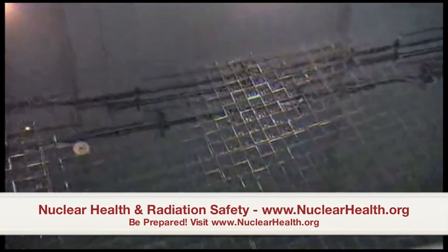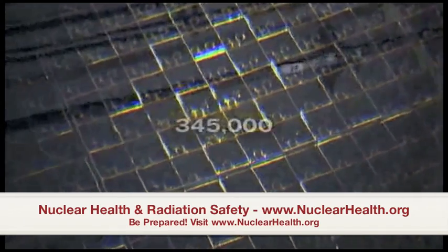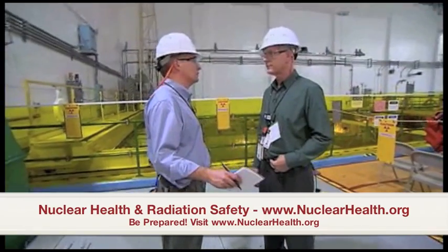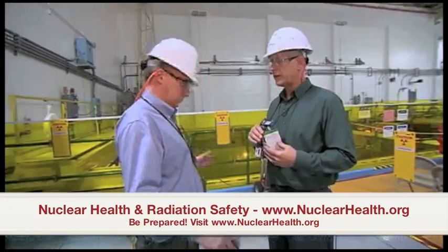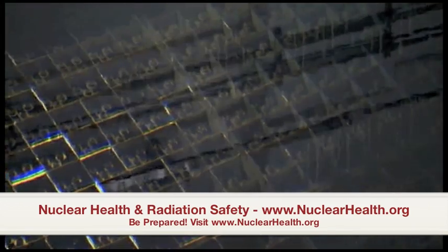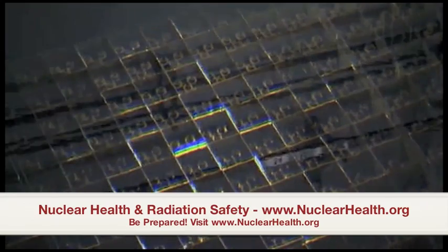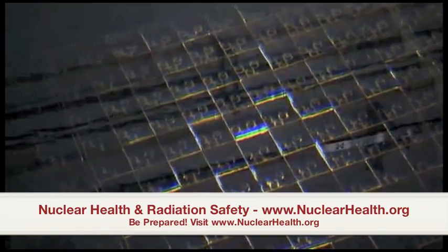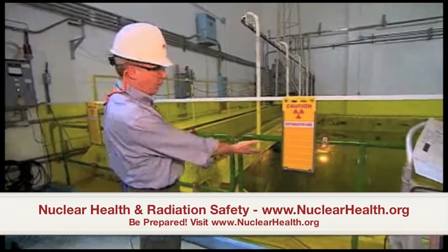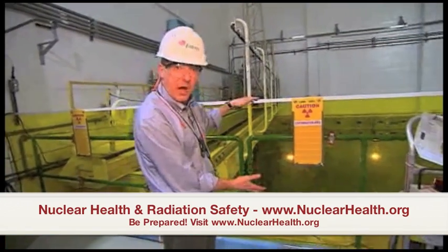In a massive pool, every radioactive spent fuel rod ever produced at this plant — 345,000 of them. How much radiation are we being exposed to? Right now, if you look at your electronic alarming dosimeter, you'll see that the dose rate is zero. 25 years' worth of radioactive fuel rods kept at a constant 90 degrees. Those spent fuel assemblies are resting in 360,000 gallons of water, with 23 feet of water between the rods and the top of the pool, providing that radiation barrier.